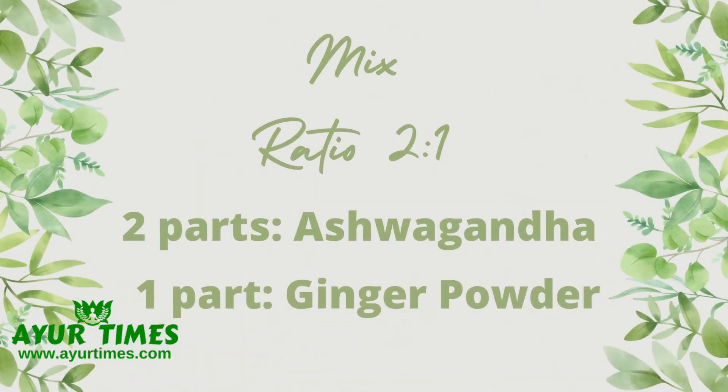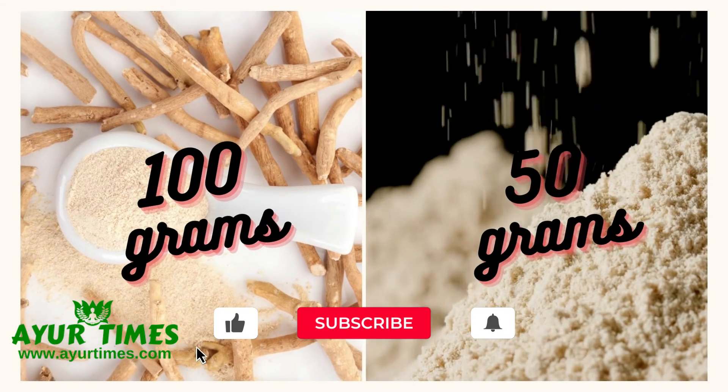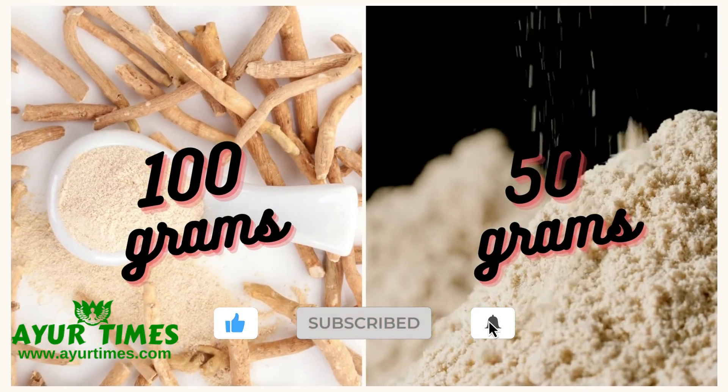Now the question: how should you use it and how much should you take? You can mix ashwagandha and dried ginger powder in a ratio of two to one — take two parts of ashwagandha powder and one part of dried ginger powder.